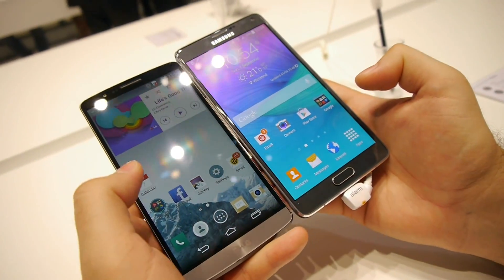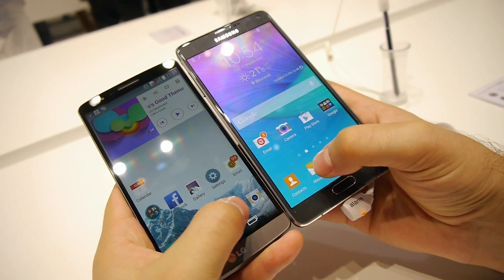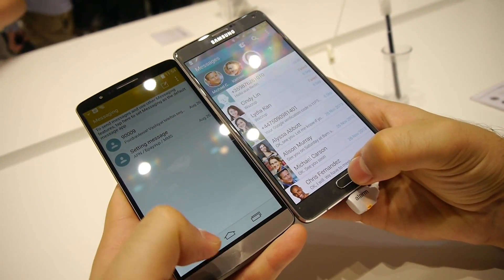Next application is the messaging application. 3, 2, 1. Once again, the LG G3 was slightly faster than the Samsung Galaxy Note 4. This is getting interesting.